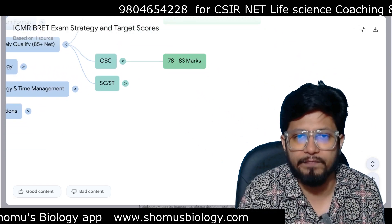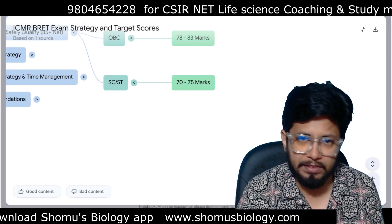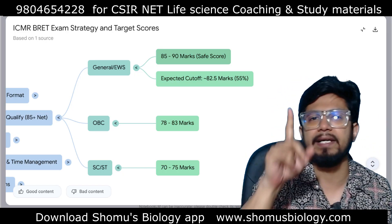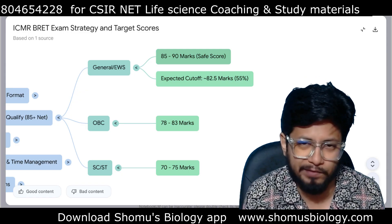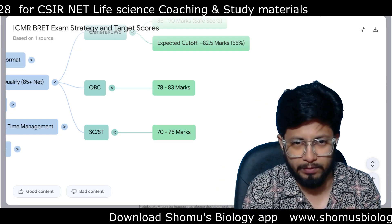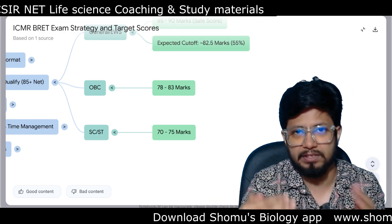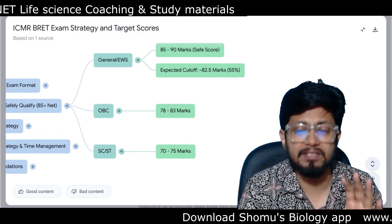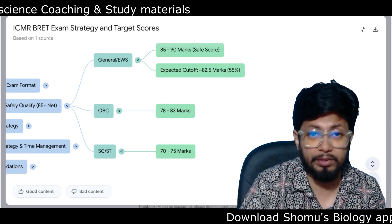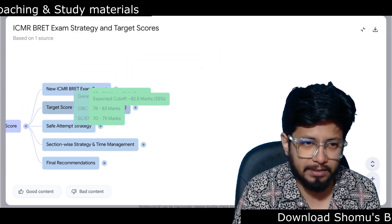For OBC category the safe score is 78 to 83 marks. For SC and ST category it should be 70 to 75 marks. Always aim for a higher target: for general category keep your target as 100 — you'll likely end up scoring 85 to 90. For OBC keep your target as 90 — you'll reach around 80 to 83. For SC/ST keep your target as 80 — you'll reach 70 to 75. Keep a 10-mark buffer because you will always score somewhat less than your target.